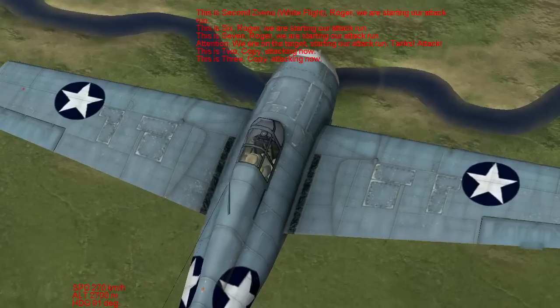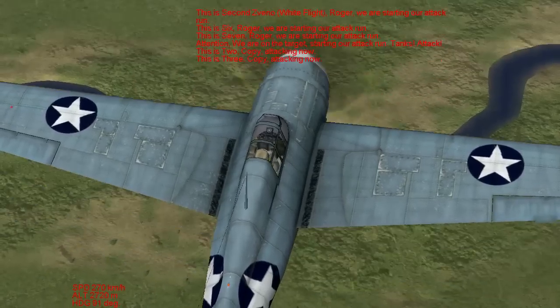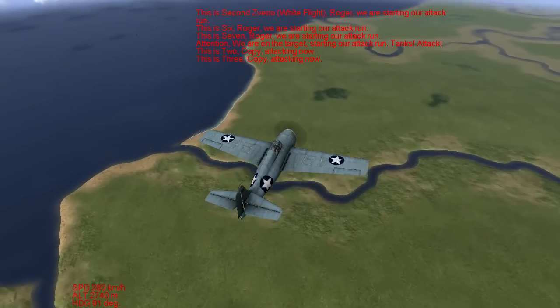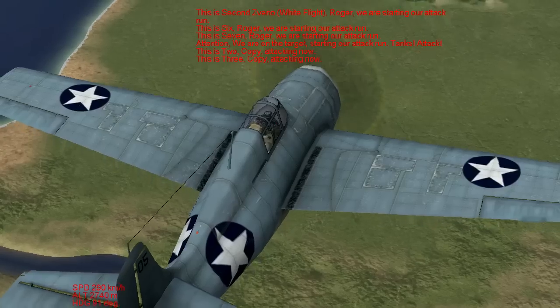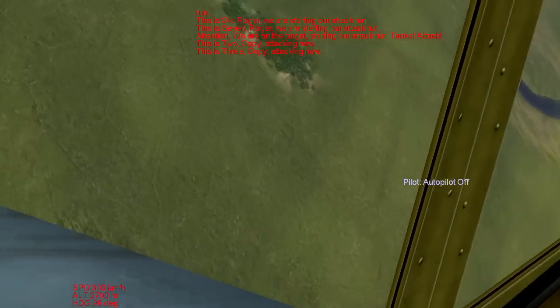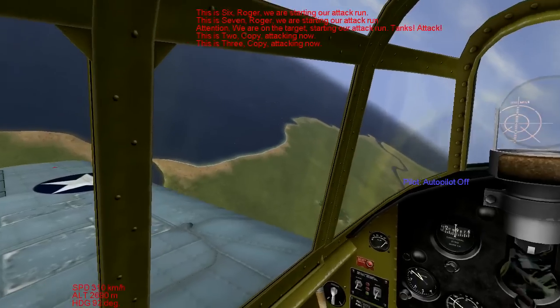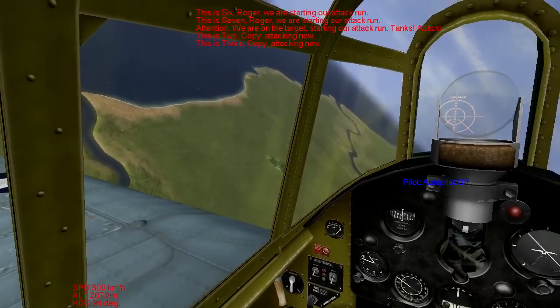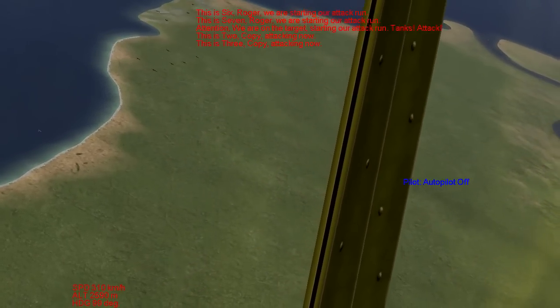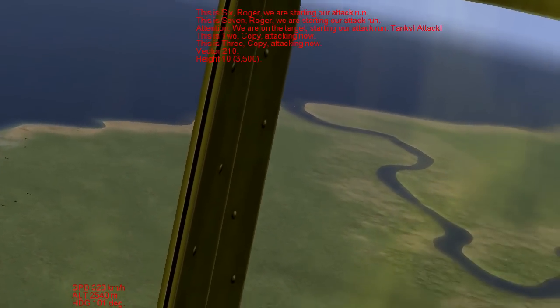There we go. Sounds like they might be attacking some armor. I can't really see what they're attacking though. I'm going to tilt it over and see if I can get a look at some of the impacts. Looks like they're headed for something over there.